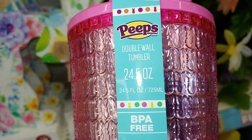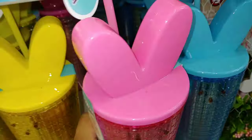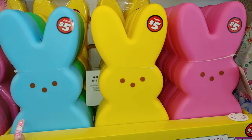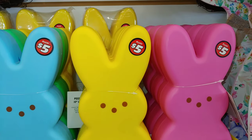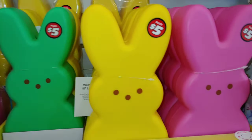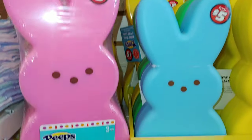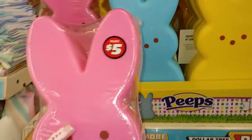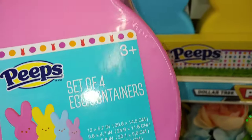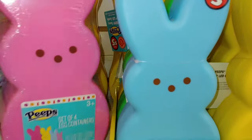I'm here at Dollar Tree and it's a double wall tumbler, 24.5 ounce, BPA free. I have to get this — I'm so excited! They came last year and this year — they're the 10 inch LED Peeps and they light up. They have cotton candy blue, banana cream yellow, Barbie hot pink, and lucky charm green, which I did get last time I was here. I'm tempted to get more. And they do have this set of four egg containers — I'm going to take the Barbie pink one for $5. And they have the banana cream yellow stackable egg containers too. Those are cute!